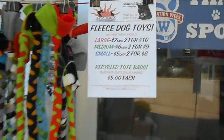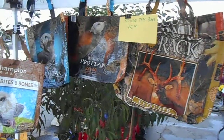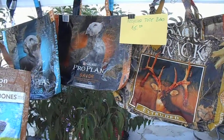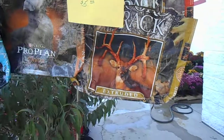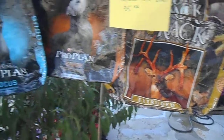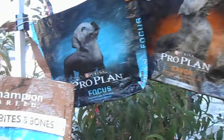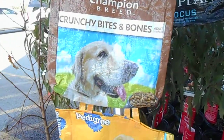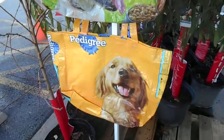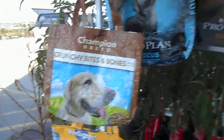We also have our new custom recycled feed bag tote bags — or shopping bags, whatever you'd like to call them — that Deidre put together for us. Available in the deer food and the Pro Plan with the yellow lab or yellow lab puppy.